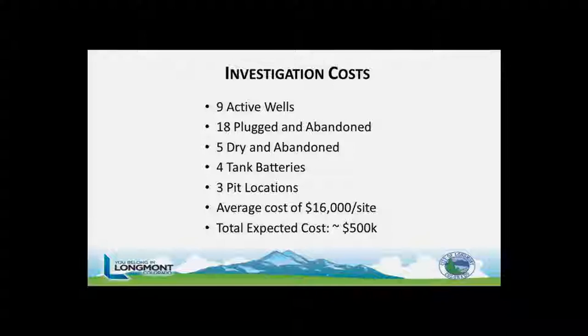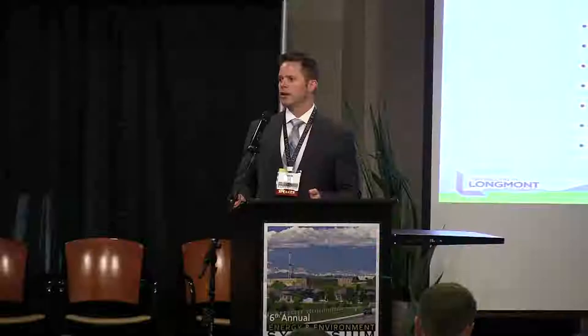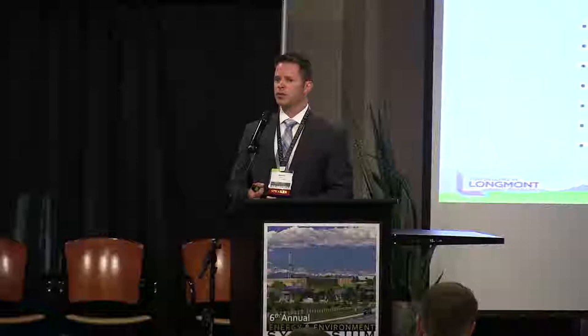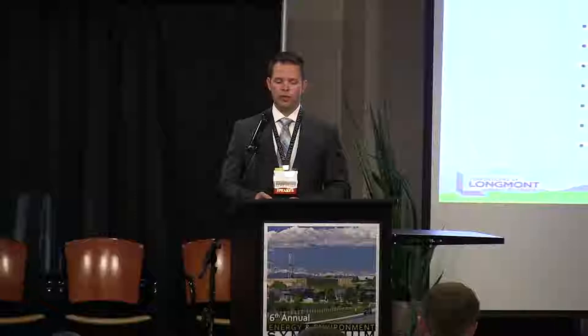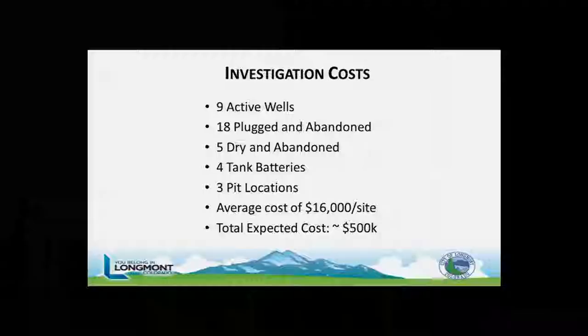The investigation costs — what a lot of people are interested in — average about $16,000 per site, varying plus or minus a few thousand depending on the investigation. For example, at the George Maeda well, we got low-level signs of VOCs and did upwards of five or six soil vapor points instead of two to determine the full extent. In total: nine active wells, 18 plugged and abandoned, five dry and abandoned, four tank battery locations, three pits. When this entire investigation is done, we're expecting upwards of around a half million dollars.